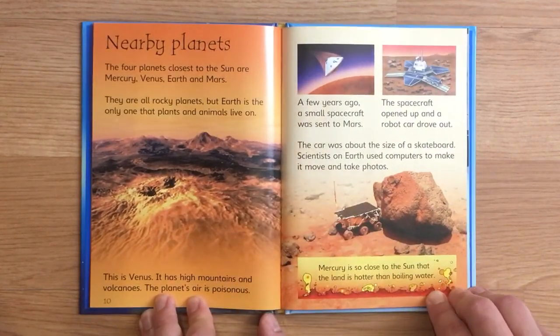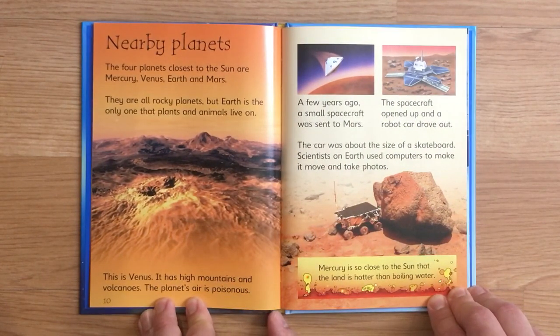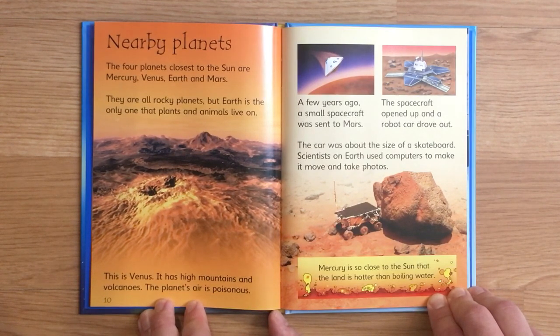Nearby planets. The four planets closest to the sun are Mercury, Venus, Earth, and Mars. They are all rocky planets, but Earth is the only one that plants and animals live on. This is Venus. It has high mountains and volcanoes. The planet's air is poisonous.